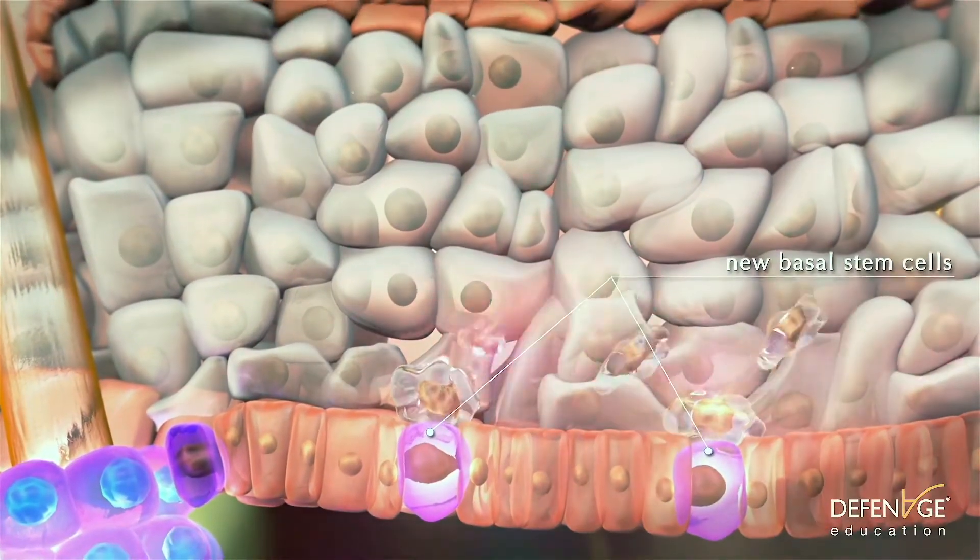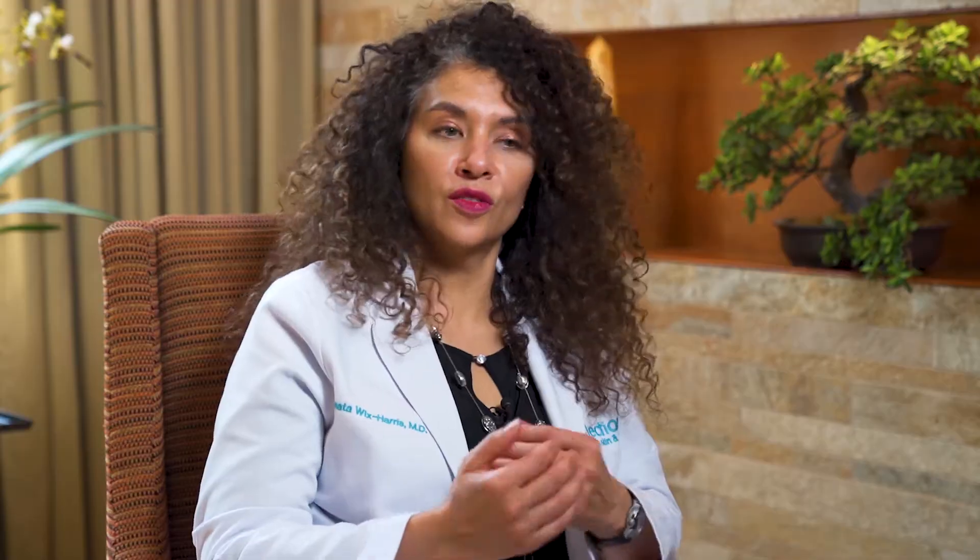The field of regenerative medicine is new, it's advancing quickly, and we are on the cutting edge. If you are interested in learning about ways to use basically your own body and stem cells to recreate a younger version of yourself, come and see us.